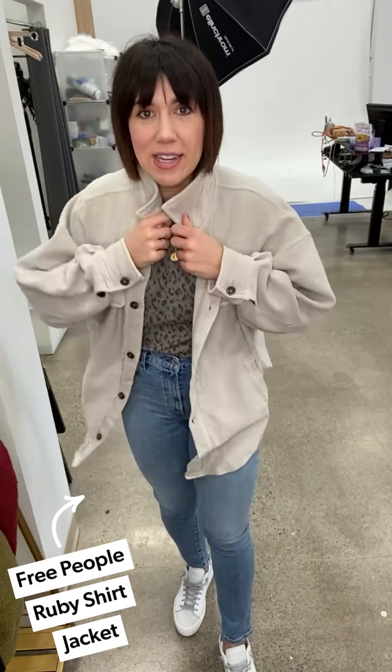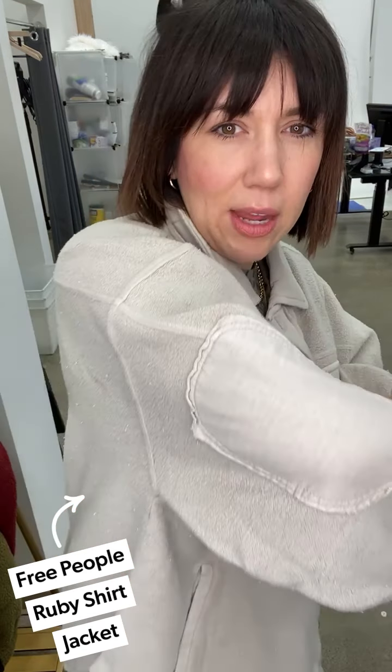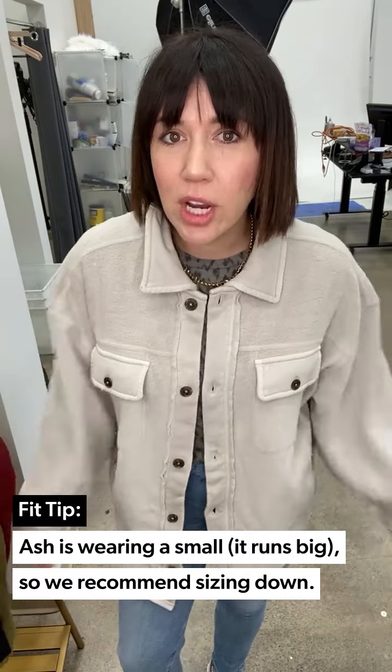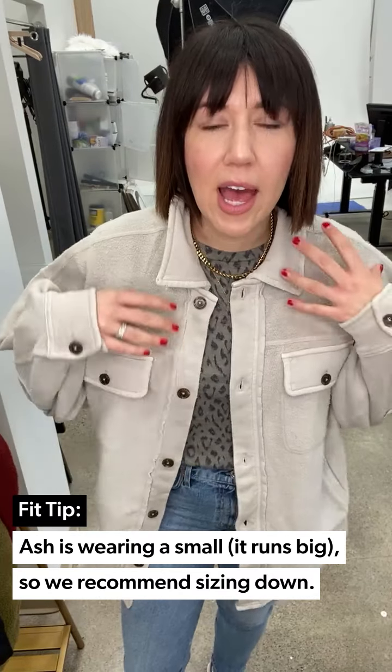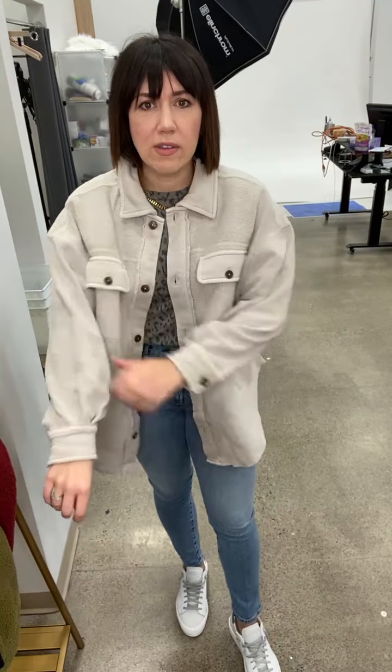Let's start with this little jacket — this is by Free People, this is a shacket! It's that short jacket; if you've seen it, invest in it. This is the Ruby Shirt Jacket by Free People. I'm wearing a small — Free People runs a little bit oversized. I'm typically a medium/large in tops and a true size eight in bottoms, and I'm doing a small. Look at this little elbow patch — so cute! You can wear it long sleeve or push it up and do a little bracelet stack.